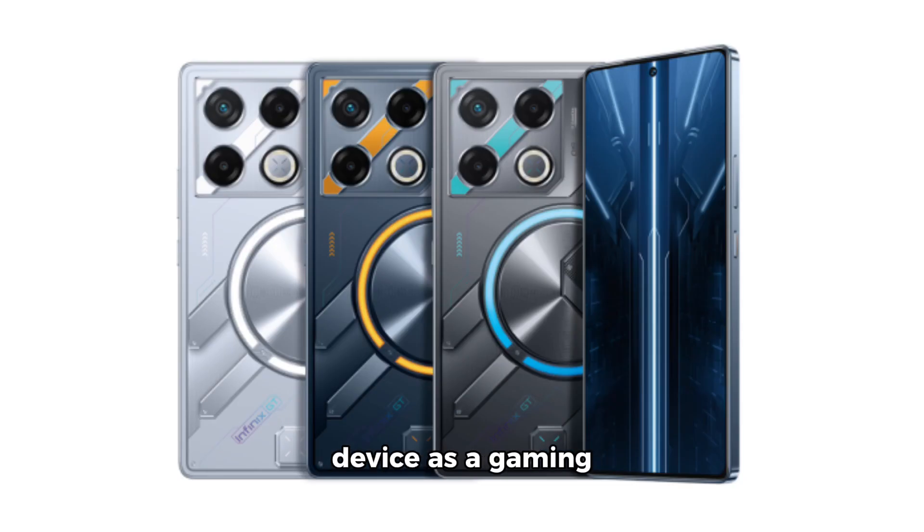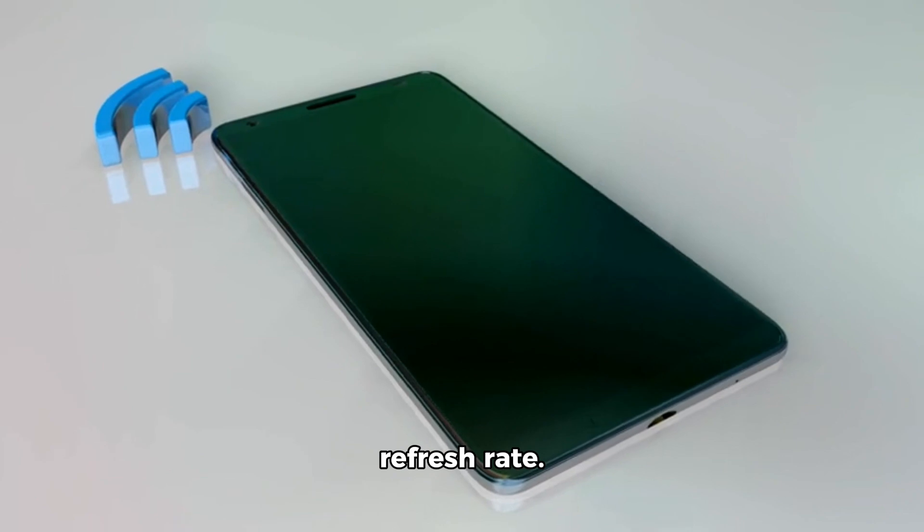The brand markets this device as a gaming smartphone with its eye-catching looks and the Dimensity 8200 processor. The GT20 Pro features a 6.78-inch FHD+ AMOLED screen with a high 144Hz refresh rate.